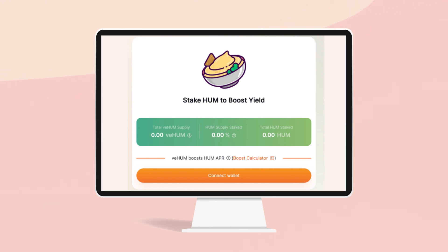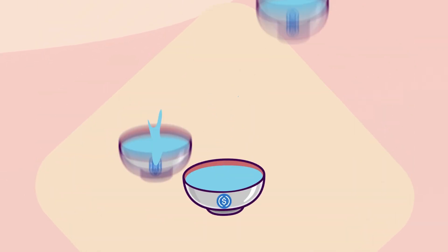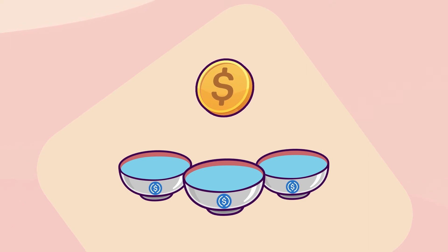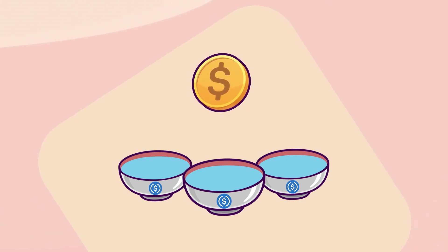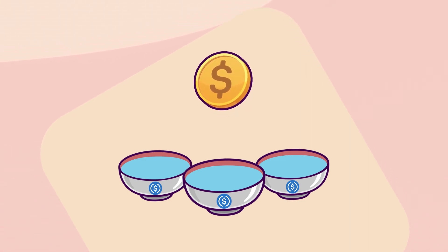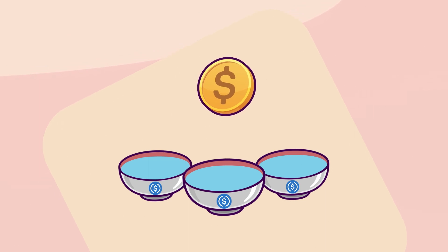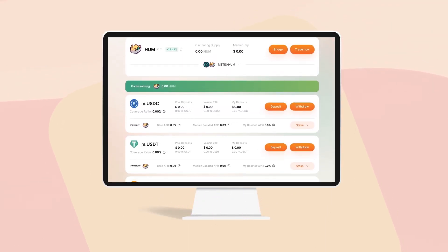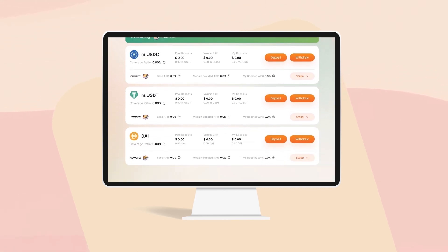Hummus is also smoothing out the liquidity fragmentation problems found on other exchanges. When an asset is tied up in several pools on a platform, it can't be used efficiently. Users cannot share the same asset across multiple pools, which can limit trading and increase the burdens of price impact and impermanent loss. Instead of spreading out stablecoin liquidity across many pools, single-asset Hummus pools make trading easy and effective.